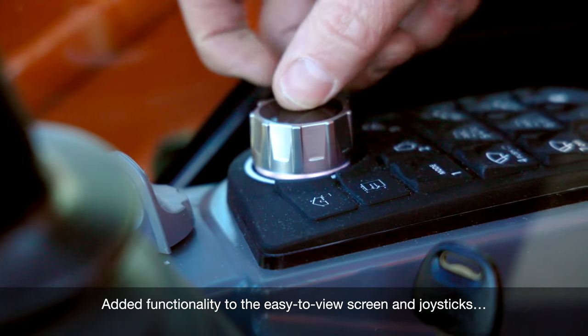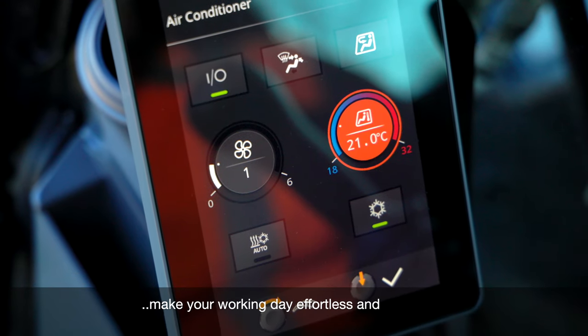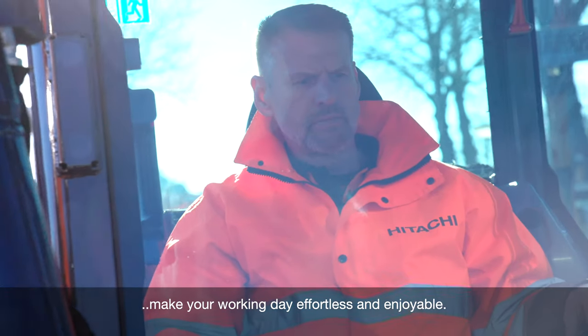Easy operation comes from the new ergonomic design of the console and switches and convenient access to controls. Added functionality to the easy-to-view screen and joysticks make your working day effortless and enjoyable.